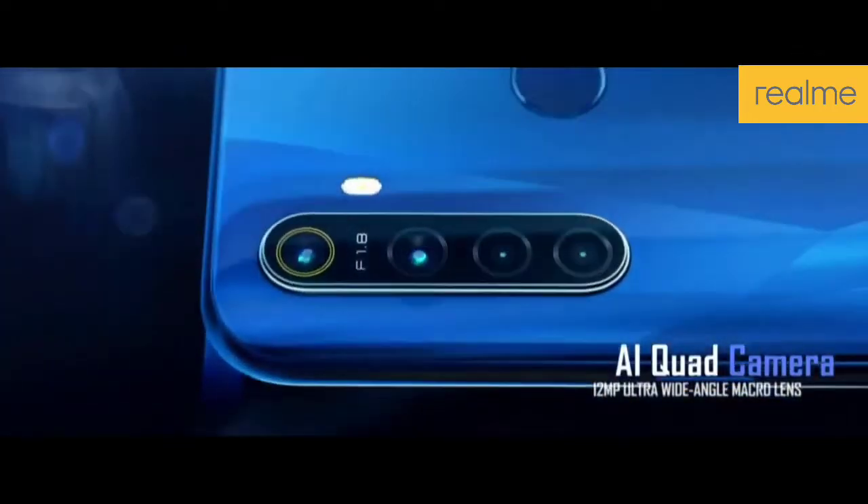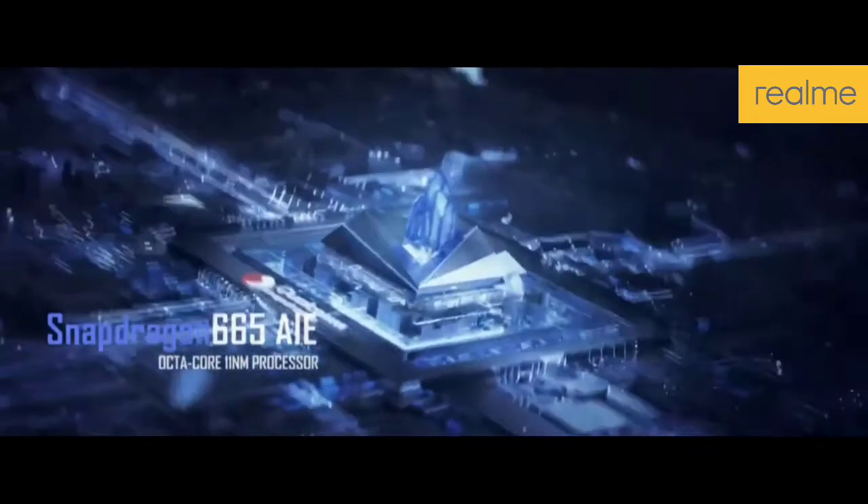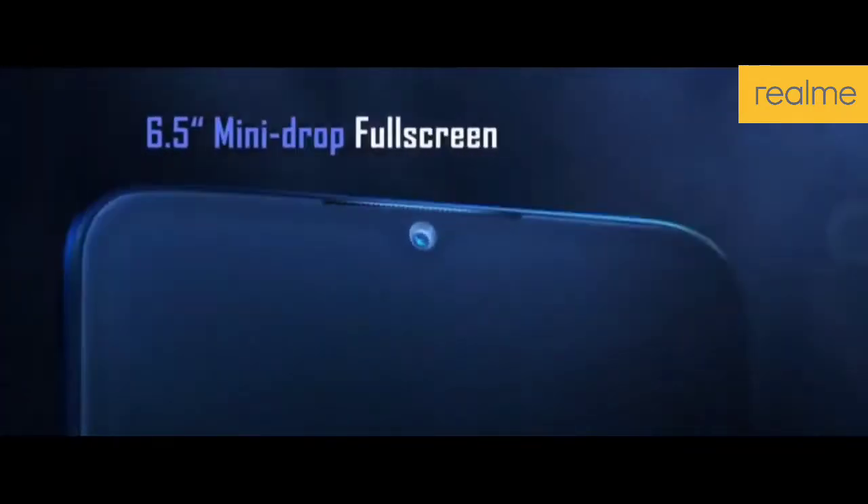If you want to talk about battery performance, you will get a 4200mAh battery in this phone, which will be supported by fast charging. It will come with a micro USB cable.